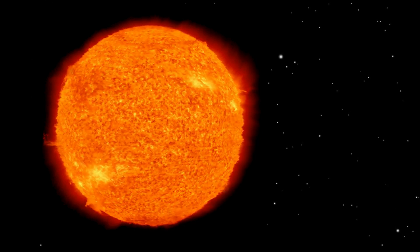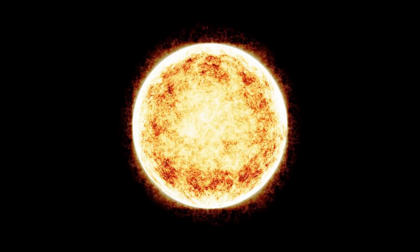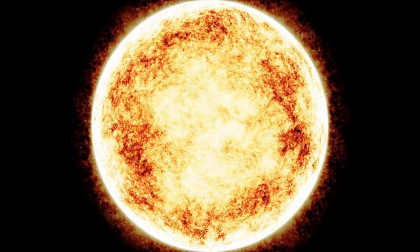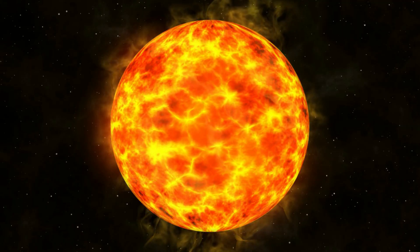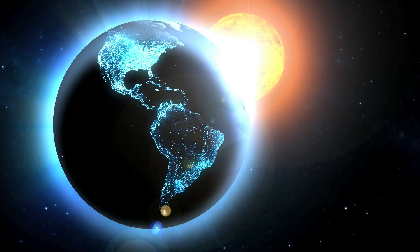Hi, I am Lalith Vasist and you are watching Engineering Made Easy. In this video, we are going to discuss unbelievable facts about the largest known star in the universe. So you will enjoy watching this video till the end.